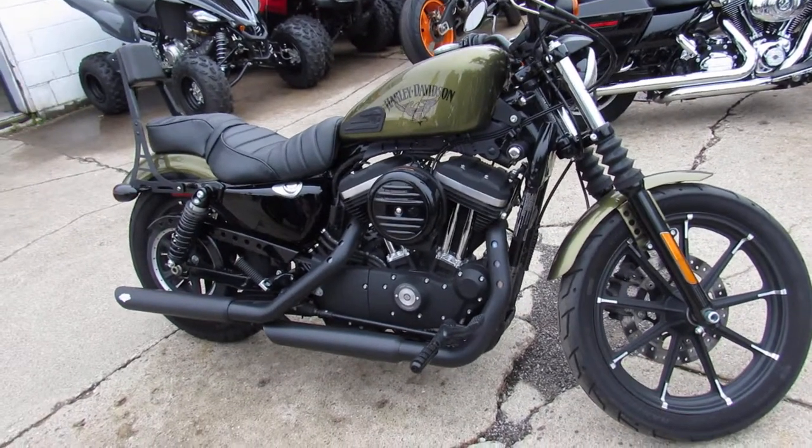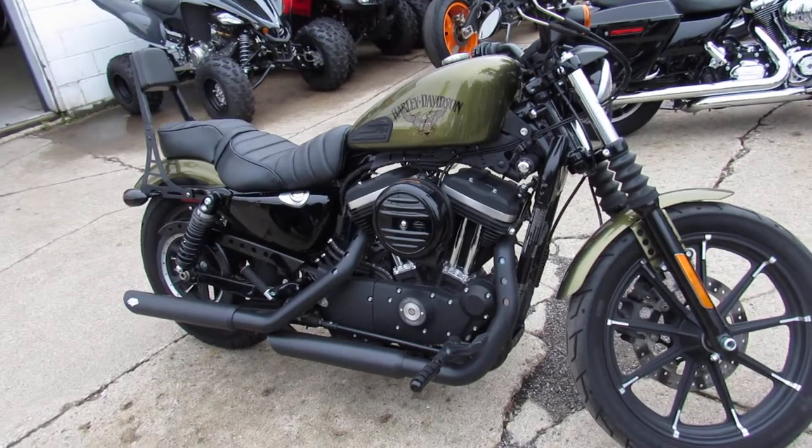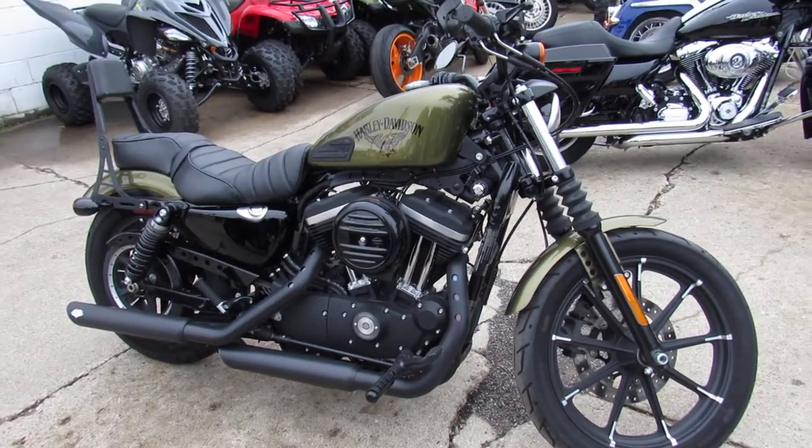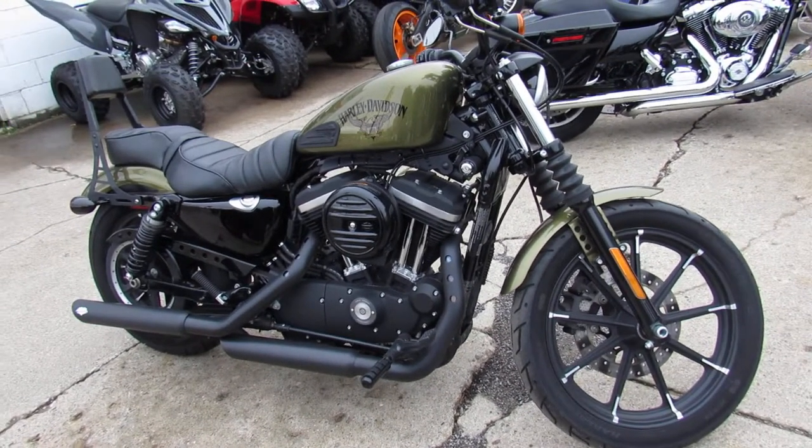We have a layaway program — if you want to ride, we'll make it real easy for you. We have zero down programs. We also offer delivery anywhere in the continental United States for $399.